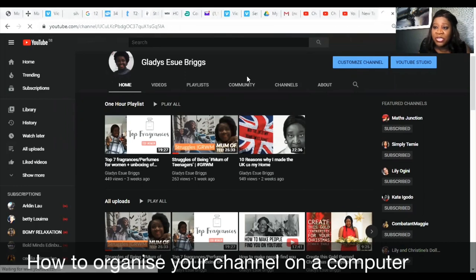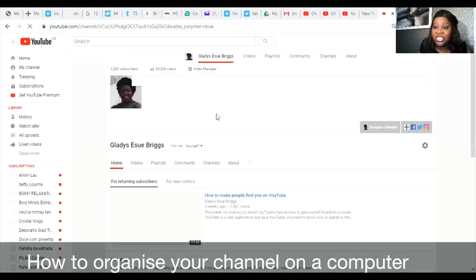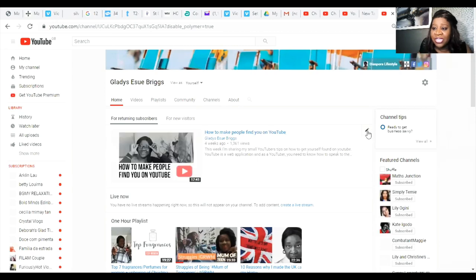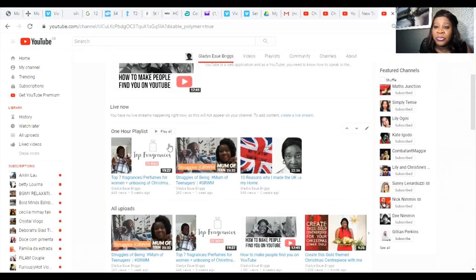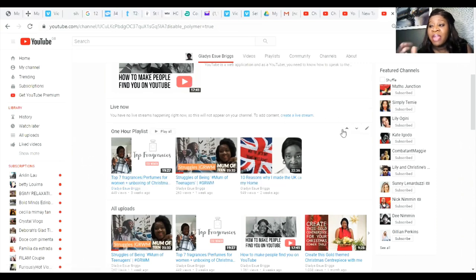Once you click on that Customize Channel button, it lets you rearrange your channel however you wish. You can see the little pencil showing up, and you can feature one of your videos for your returning subscribers. You can then begin to group your content into different playlists. You should have done this before you come to customize — put your content and arrange it according to what you want your viewers to see.